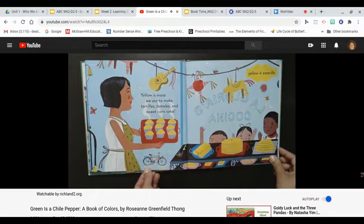Yellow is masa we use to make tortillas, tamales, and sweet corn cake. Yellow, amarillo.